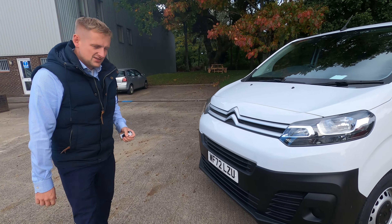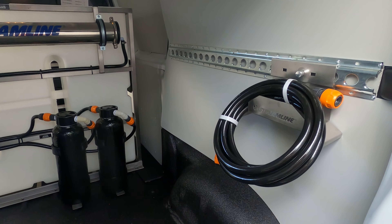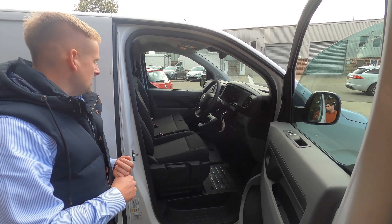So it's brand new — it's a pre-registered 72 plate. It is the Enterprise Pro model, the two litre BlueHDI. It's got the 1400 kg payload, electric windows and air conditioning.